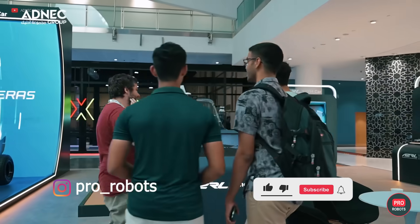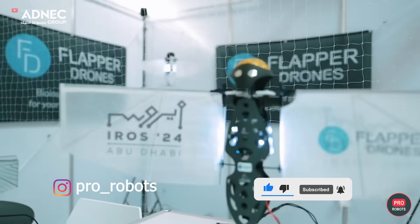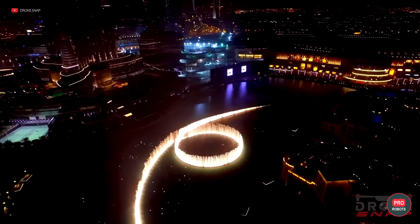There was a lot more going on at both shows, but we're out of time, folks — so subscribe to the channel, like our videos, and check out our Instagram for more from the world of high tech.